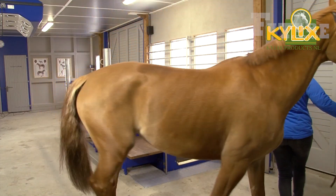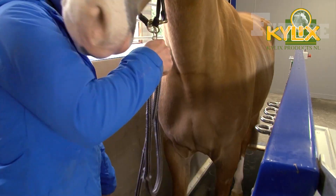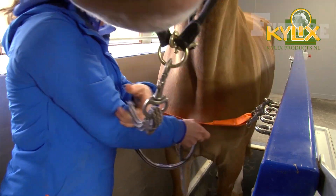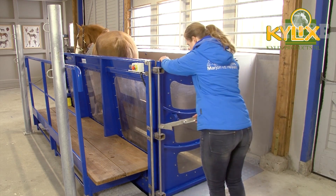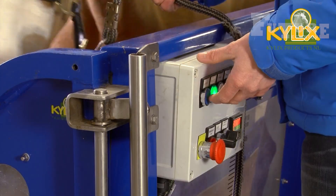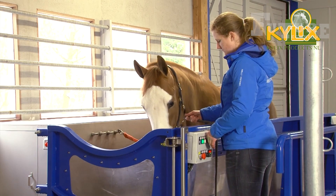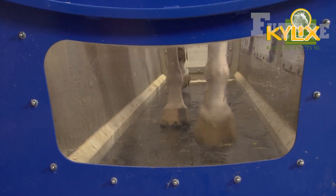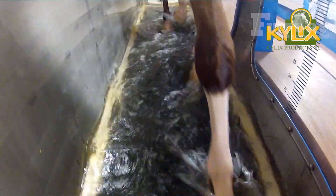The AquaTrainer is a unique rehabilitation and training device that utilizes the benefits of walking in water to aid in the recovery process from various types of injuries. By harnessing the natural resistance and buoyancy of water, the AquaTrainer reduces the stress on joints and muscles, allowing individuals to engage in effective low-impact exercise.